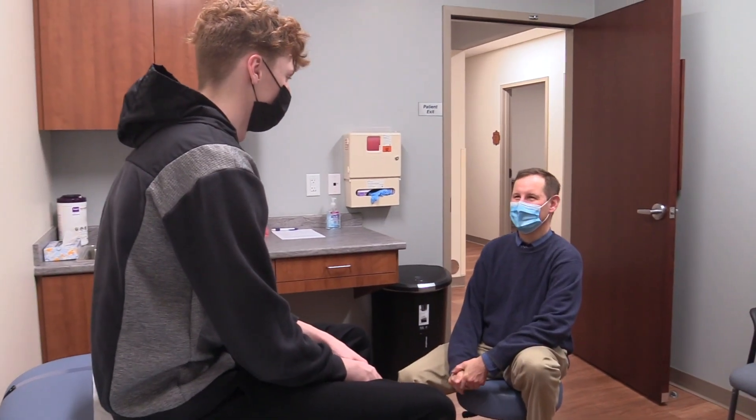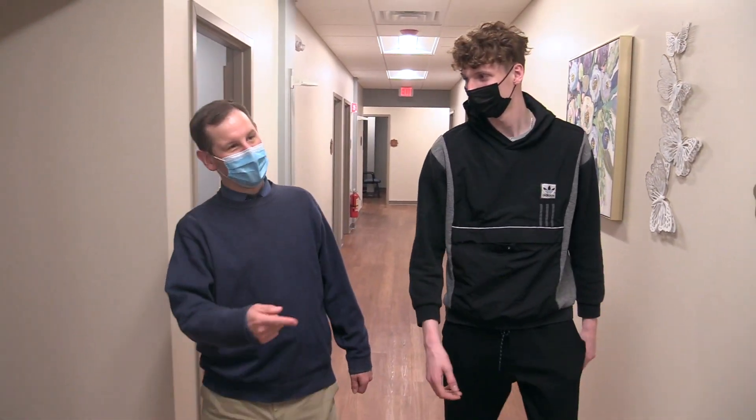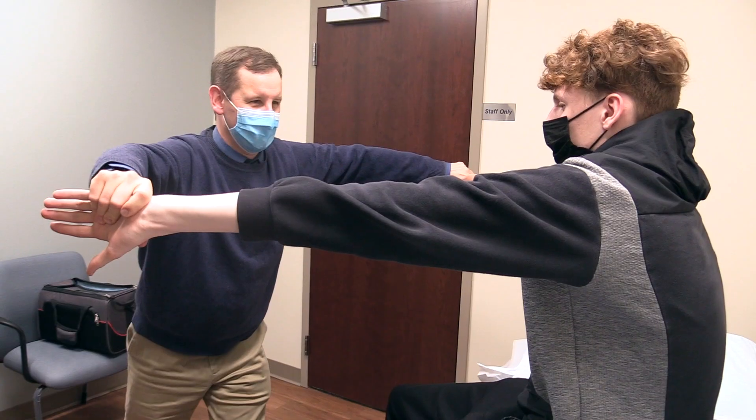At Milford Regional Orthopedics and Sports Medicine, our practice area is designed with patients in mind, providing a crisp and modern feel with wide hallways to accommodate patients in need of ambulatory assistance.